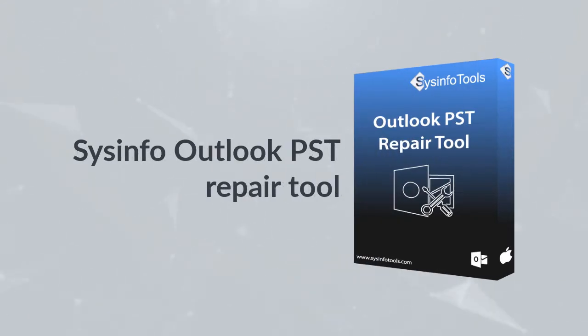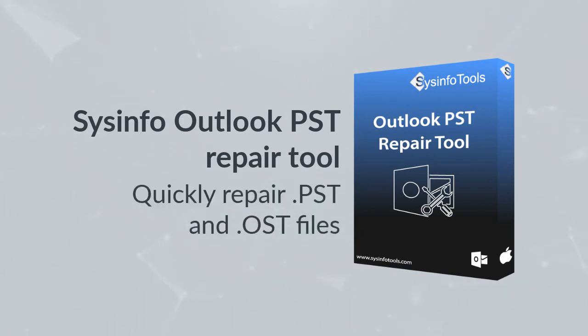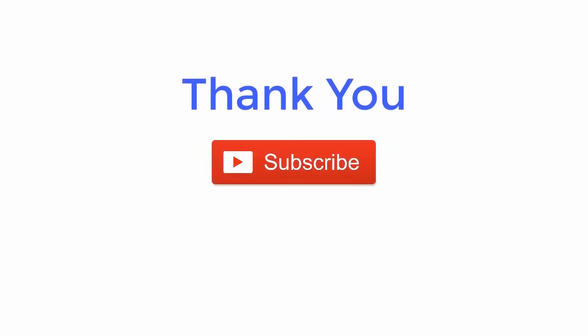If ScanPST does not work, the Stellar Repair for Outlook PST repair tool can repair highly damaged PST files in a few seconds without any data loss, supporting both PST and OST files. This tool is far superior to ScanPST.exe. Thank you for watching. For more updates, subscribe to the channel and follow us on Facebook, Twitter, and LinkedIn.